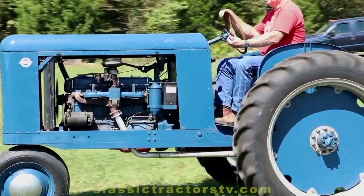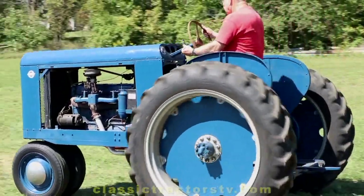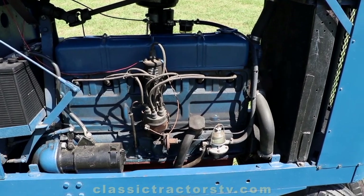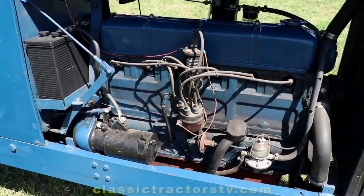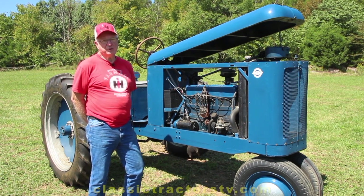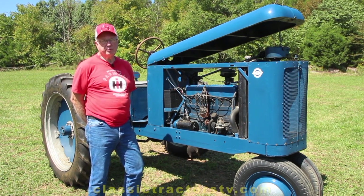How long it would have lasted would have been another question, because this particular engine is a Babbitt rod engine — they have dippers on the rods, and there's no oil pressure to the rods. How long it would have stood up under the strain of plowing would have remained to be seen. There was not a lot of testing done, simply based on the fact that at the end of it, it was just pushed outside the barn and left to rust down.